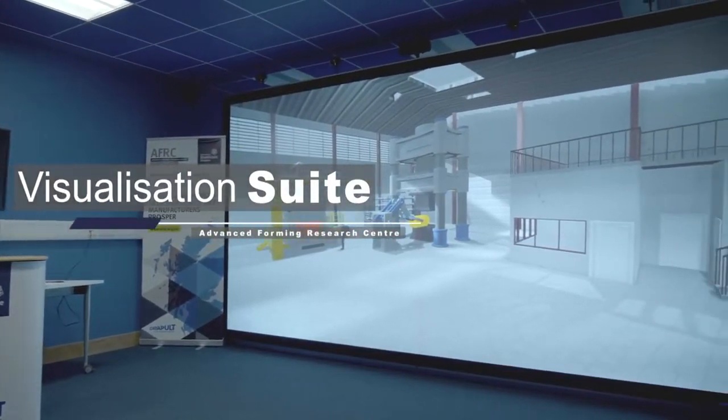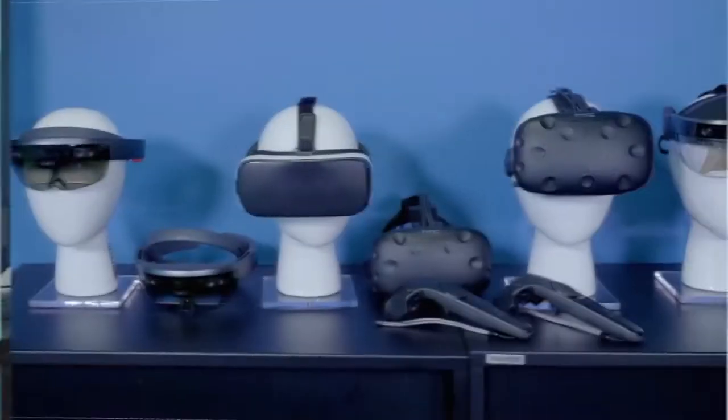Over the past year, the Advanced Forming Research Centre has been developing its digital manufacturing research team. This enables a new level of visualisation, connectivity and intelligent data analysis.